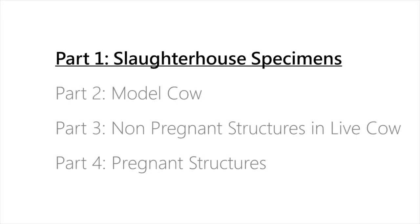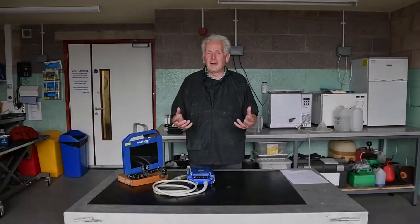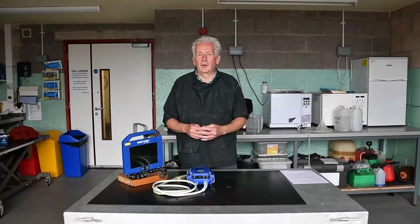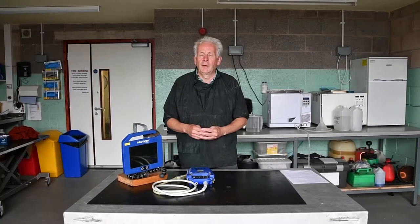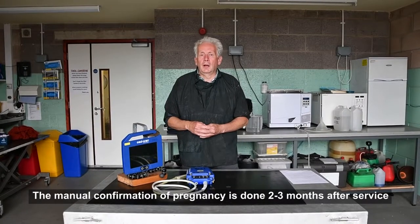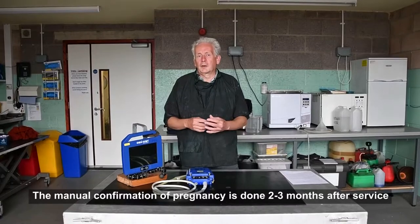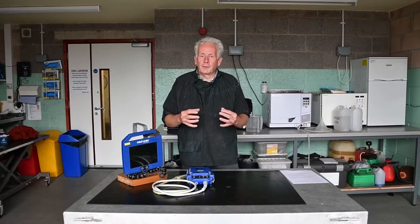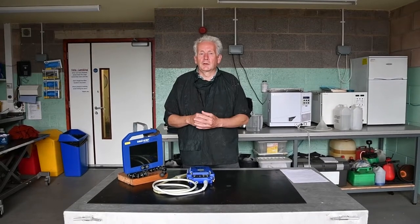The first part looks at slaughterhouse specimens. The manual confirmation of pregnancy is usually done by an AI service provider or by a veterinary surgeon. It is done two to three months after AI or after a cow has been with a bull. This enables the operator to feel the structures and make a decision.